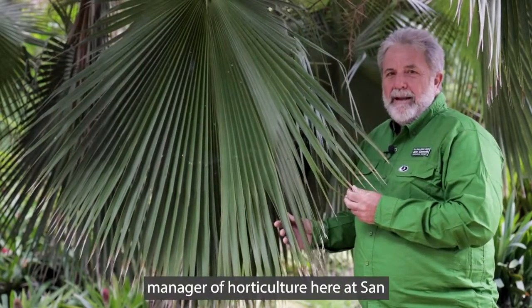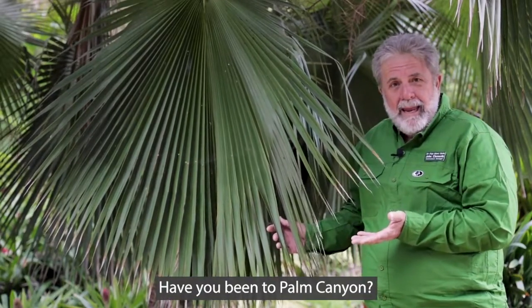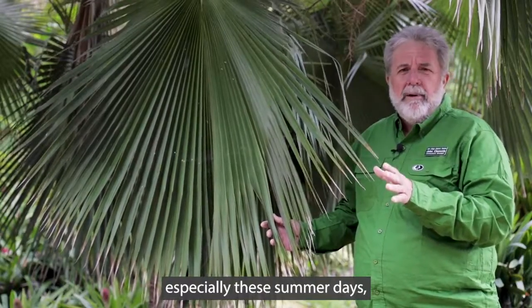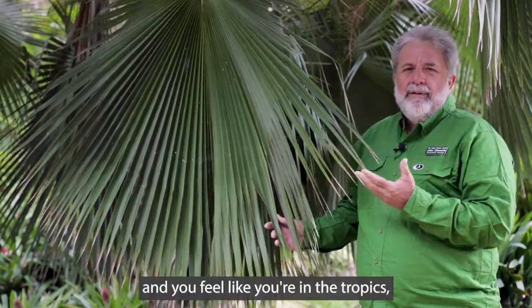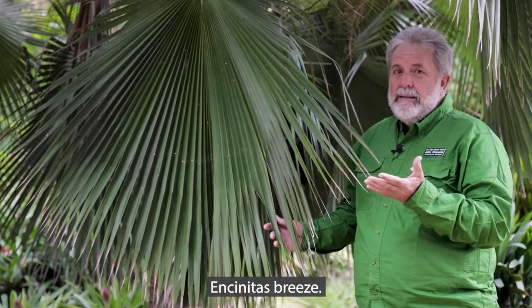Hi, John Clements, the manager of horticulture here at San Diego Botanic Garden, and I'm in Palm Canyon. Have you been to Palm Canyon? You need to be in Palm Canyon, especially these summer days, because it's cool and it's refreshing and you feel like you're in the tropics, but there's always that cool Encinitas breeze.